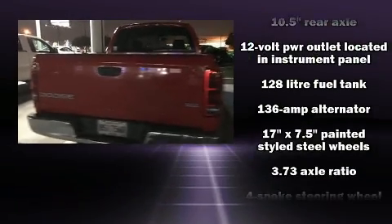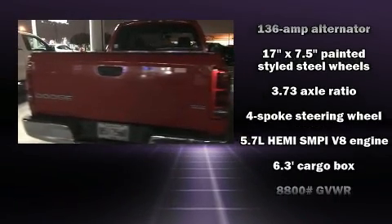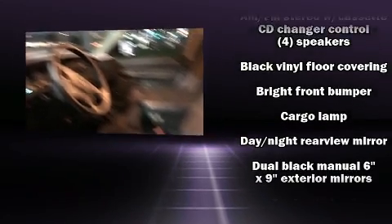It distinguishes itself from the competition with features such as a tachometer, variably intermittent wipers, a rear step bumper, a front bench seat, and air conditioning.